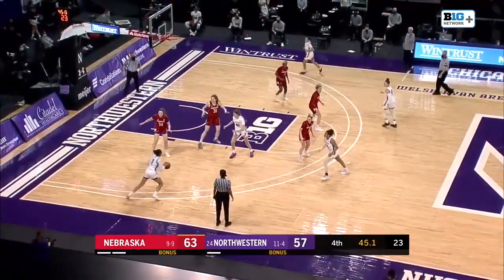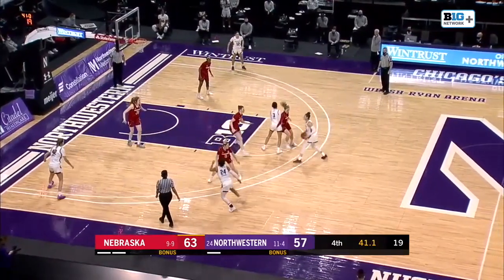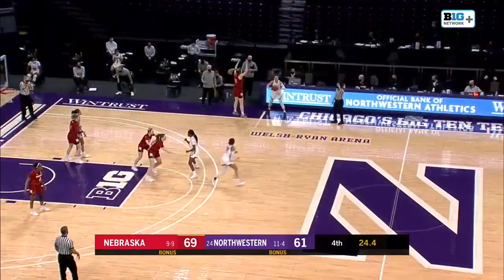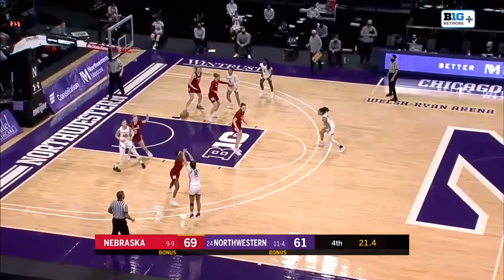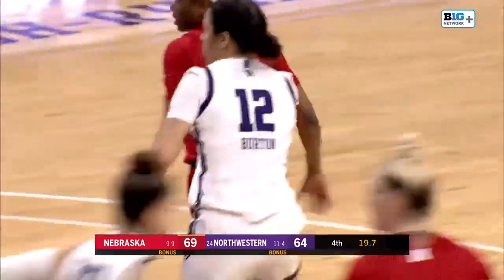Hamilton. Wood. Someone needs a three — Pulliam will take it. There it is, it's good. Lindsey Pulliam. You're going to have to play Maryland or Michigan at some point. Burton for three — she drains it. That'll help. Down to five.